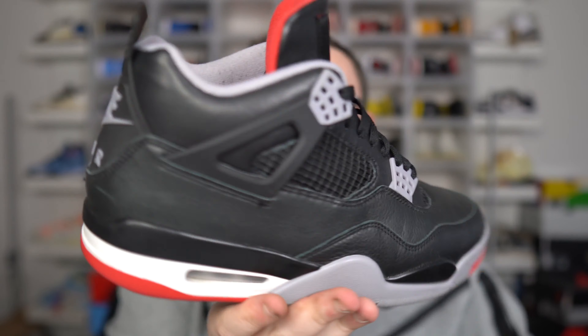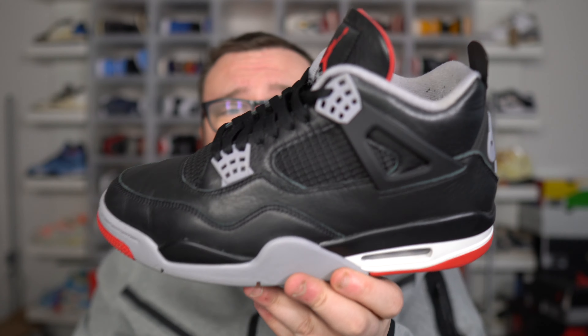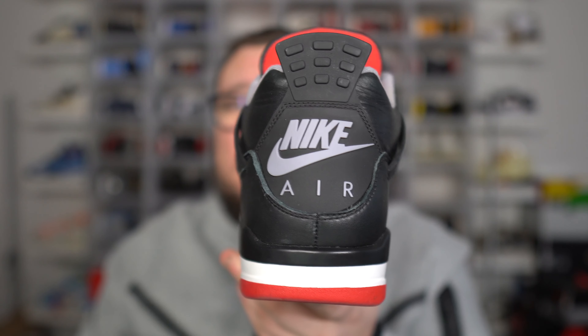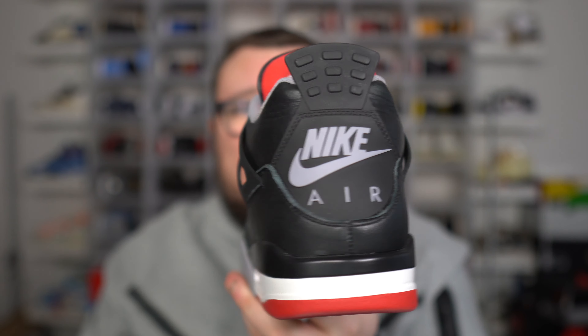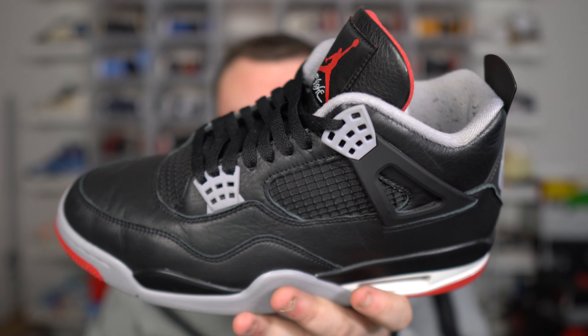Let me know down below in the comments if you were able to pick up the Jordan 4 Bread Reimagined, and let me know if you're going for any restocks. These are definitely a sought-after sneaker and they are going to restock. Let me know what you think about the Jordan 4 Bread Reimagined, and make sure you get your giveaway entries in.